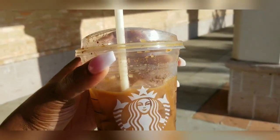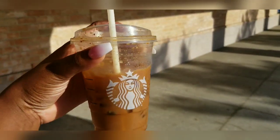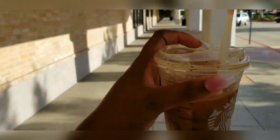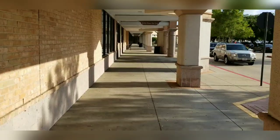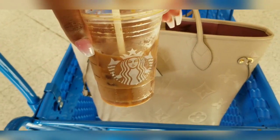Thank you so much for watching. I have a brown sugar oatmeal espresso from Starbucks. Today we're going to be shopping at Ross — let's go see what they have inside, let's get cozy.